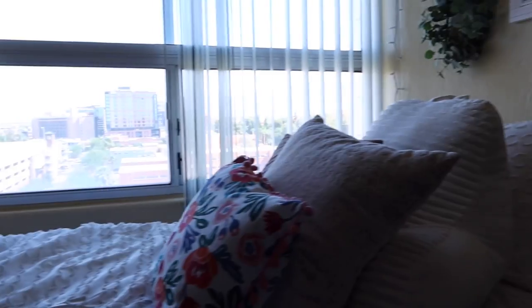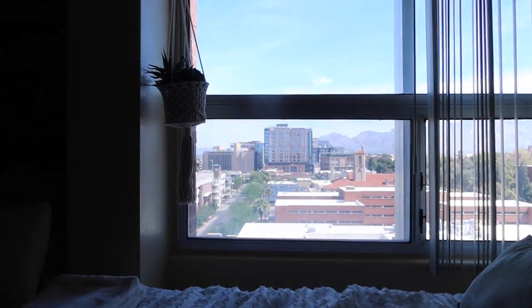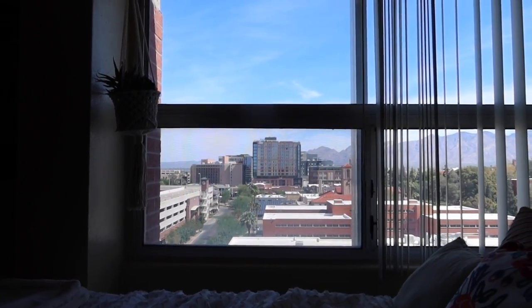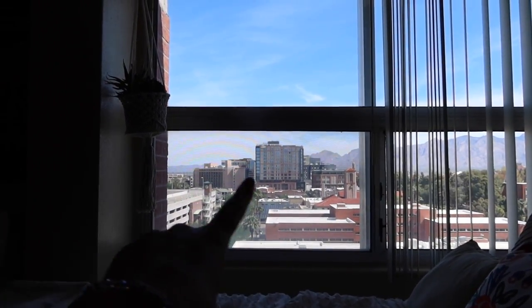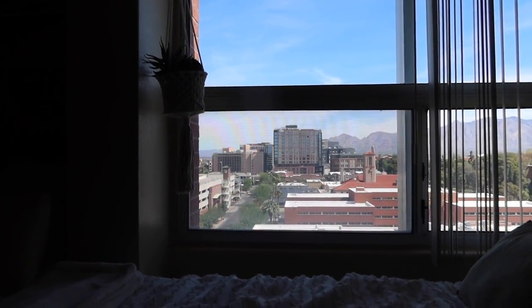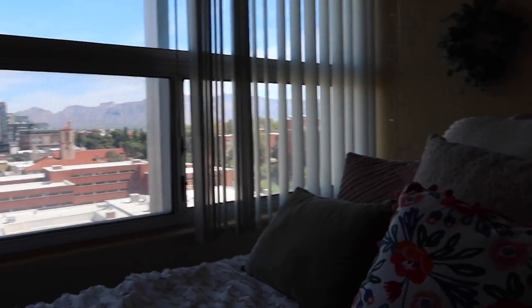In my bed area I got the window view. If anyone goes here or knows anything about U of A, this whole strip I overlook is University Boulevard, because Arizona Sonora is right next to it.